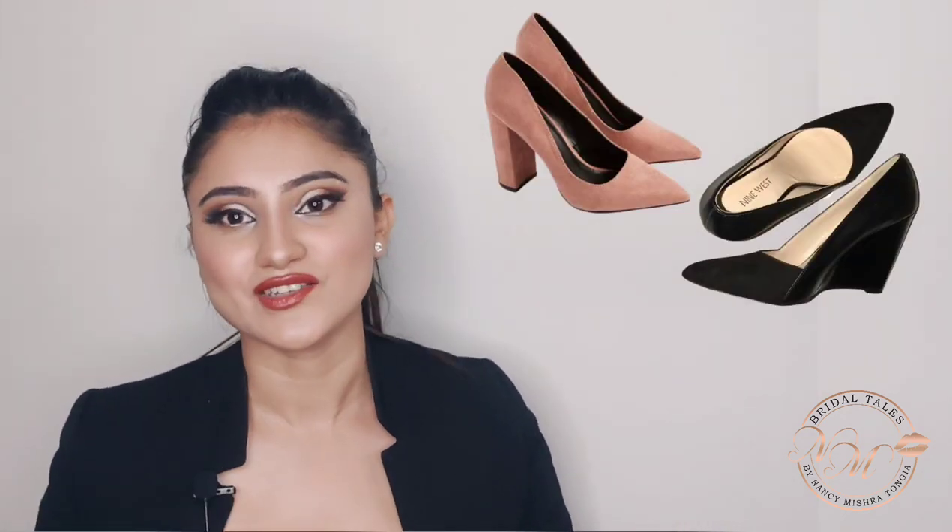According to a survey, your shoes are the very first thing noticed when you meet someone. Try switching your round-toe shoes with some pointy heels — they make you look more stylish, professional, and edgy. If you're in a job where you need to be on your feet all day, try block heels or wedges with a pointy touch. And if you're not a heel lover, try replacing heels with nice trendy sneakers — they also give a professional look and are comfortable throughout the day.